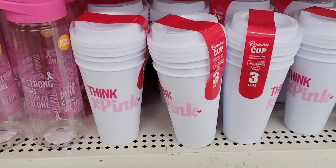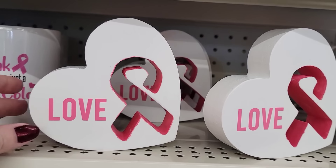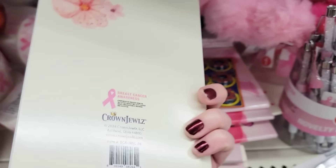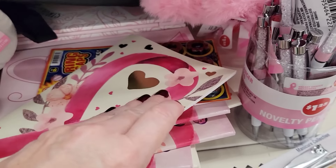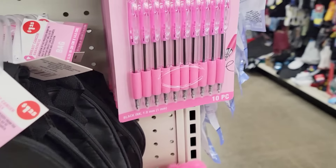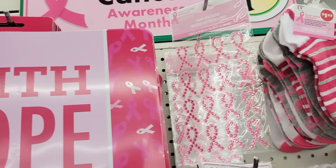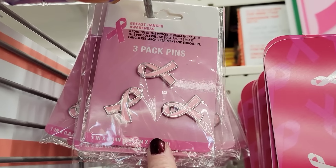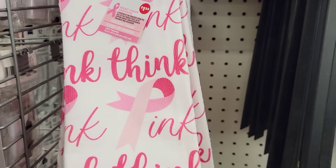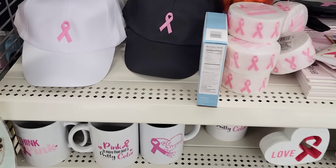Here's an end cap full of their breast cancer awareness items. They have a 3-pack of the plastic travel cups with lid, water bottles, coffee mugs, a wood heart cutout that says love and hope, pads of paper by Crown Jewels, fancy pens, a black bag with the pink ribbon, a 10-pack of pens, socks, rhinestone stickers, yard signs, a 3-pack and 4-pack of pens, hand towels, and white and black hats with the pink ribbon on the front. Great variety.